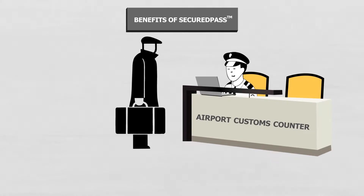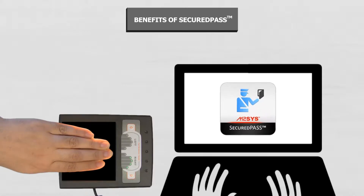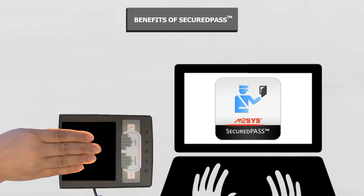Border management agencies can use the M2Sys Secured Pass Identification Tool to quickly and accurately process visa applications by confirming the identity of applicants.